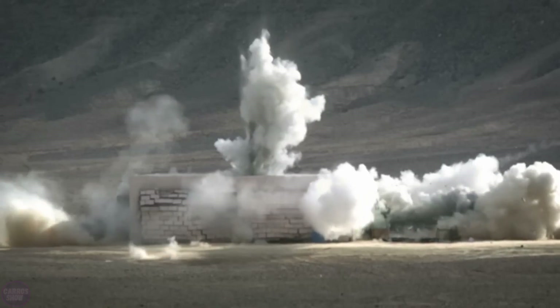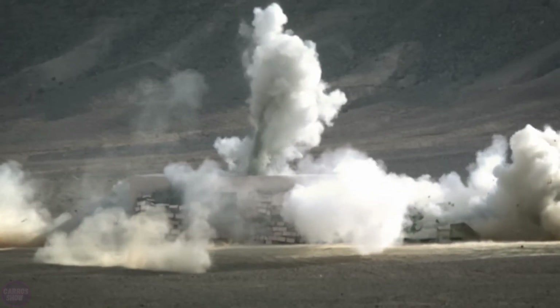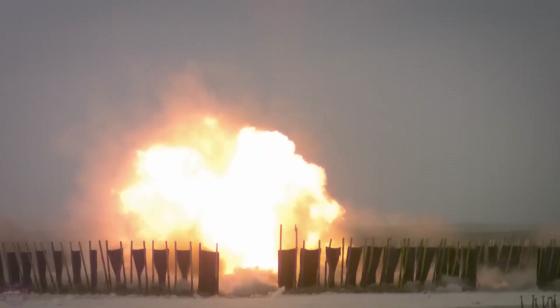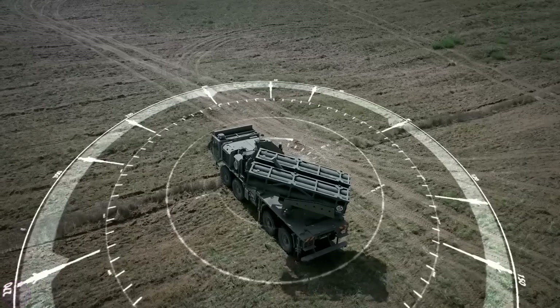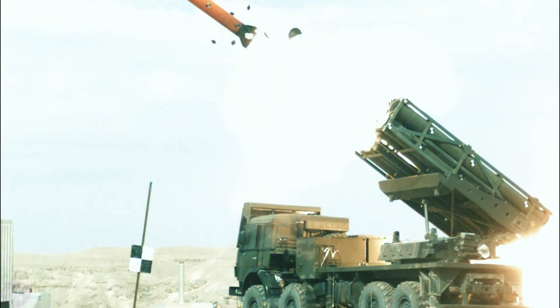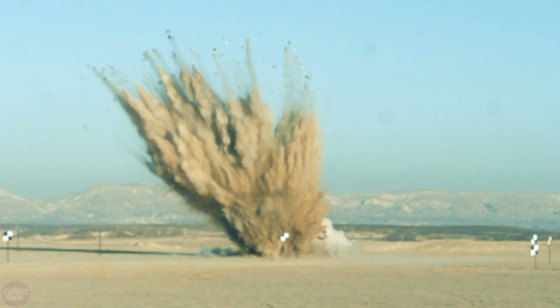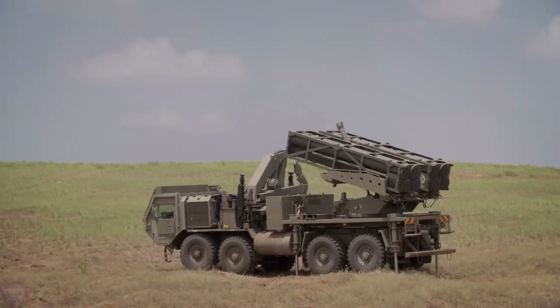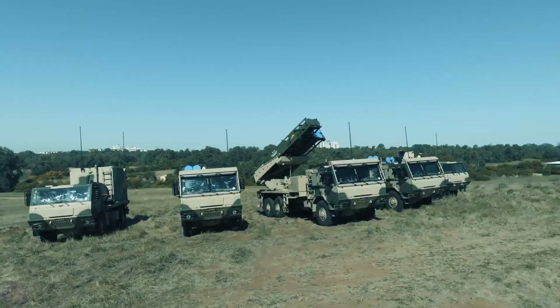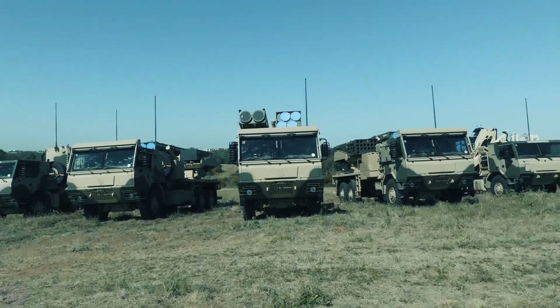The multi-purpose launch unit is equipped with two modular blocks, each designed for a specific type of rocket: 18 ACCULAR 122-millimeter rockets with a range of up to 35 kilometers; 10 ACCULAR 160-millimeter rockets with a range of up to 40 kilometers; four EXTRA rockets with a range of up to 150 kilometers; and two Predator Hawk rockets with a range of up to 300 kilometers. The system can accurately and effectively neutralize targets at all these ranges.